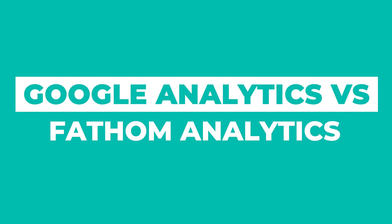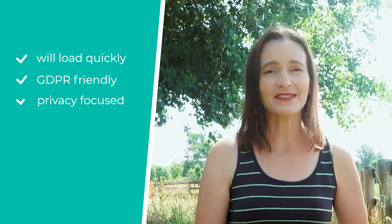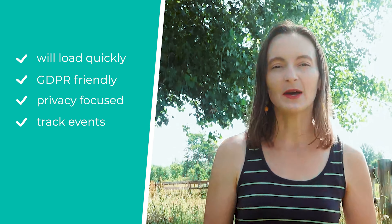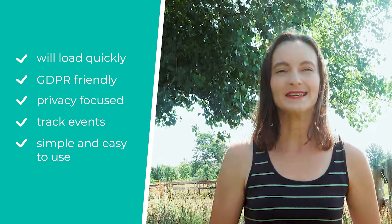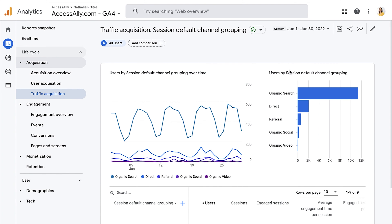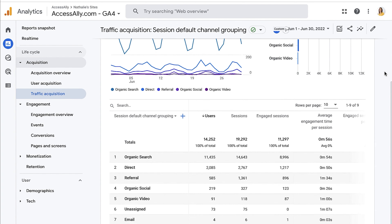When I was evaluating all the different alternatives for analytic tools, I was looking for something that would load quickly on my website and wouldn't bog it down, something that was GDPR friendly and privacy focused, and also something that would allow me to track different types of events like a purchase, an opt-in, or a webinar sign up on our website. The interface had to be simple and easy to use. Unfortunately, Google Analytics just rolled out a new update that makes it really complicated to find all the data that you used to have at your fingertips in the old version of analytics. For me, it was a choice of having to learn this new interface and click many, many times to get my data, or finding something like Fathom, which has a great interface and is simple to see all the data I want on one page.